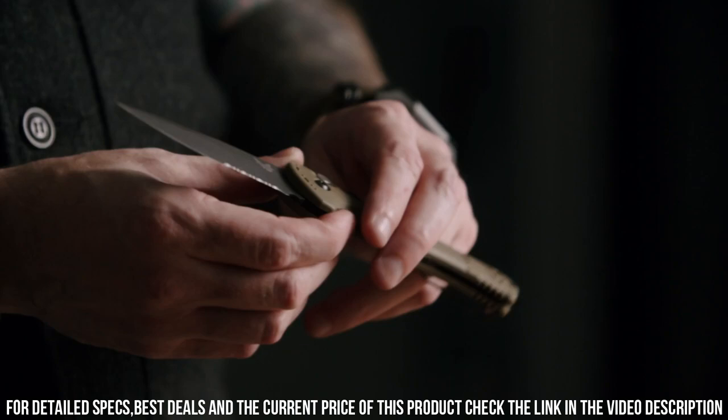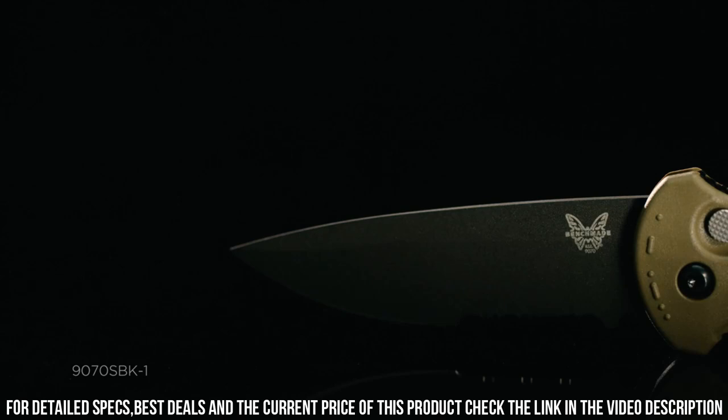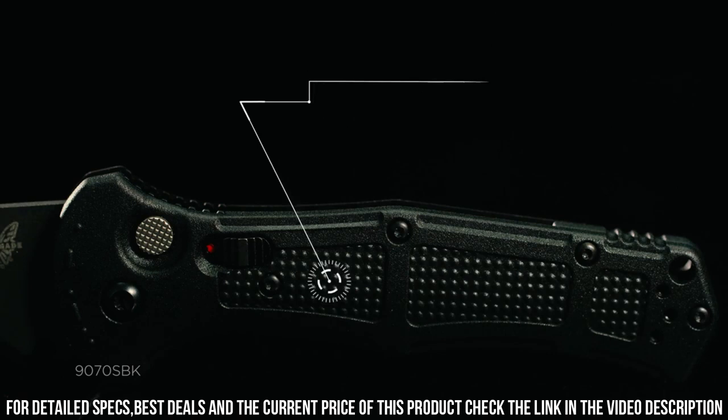With its reversible deep-carry pocket clip, this knife is designed for convenient and discreet carry. Whether you're a military professional, law enforcement officer, or an avid outdoorsman, trust in the Benchmade Claymore to deliver unparalleled performance and reliability. Elevate your tactical gear with the Benchmade Claymore — the ultimate tool for those who demand the best.